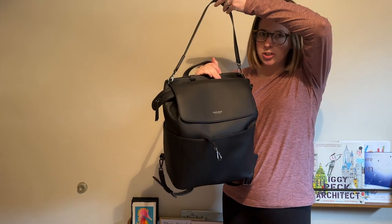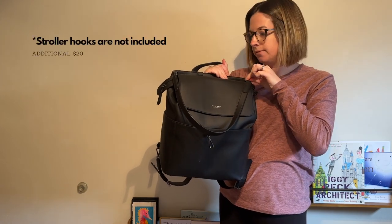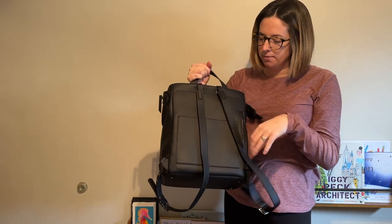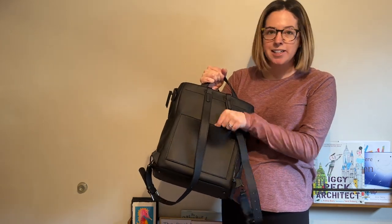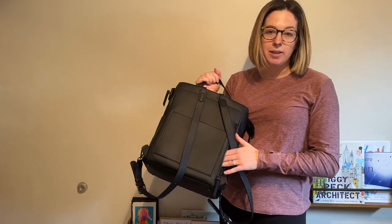You can see I have the shoulder strap attached. You can also attach stroller straps right here and it has backpack straps. It has a luggage pass-through. It's magnetic so it stays closed when you're not using it, and it has a neoprene sleeve in the back as well.